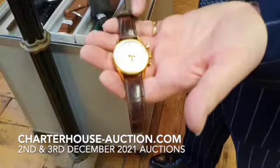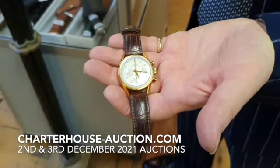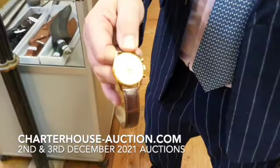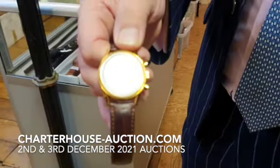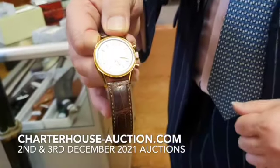But one watch which I think is just really, really nice is this Heuer — it's an 18-carat gold chronograph, it's a re-release. The estimate on that is between sort of £2,500 and £3,000. It's got its box and papers, all the bits and pieces, to make a fantastic present.